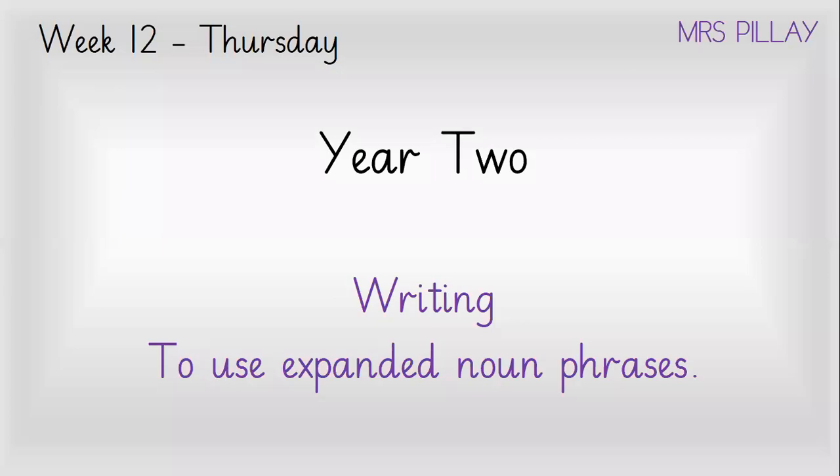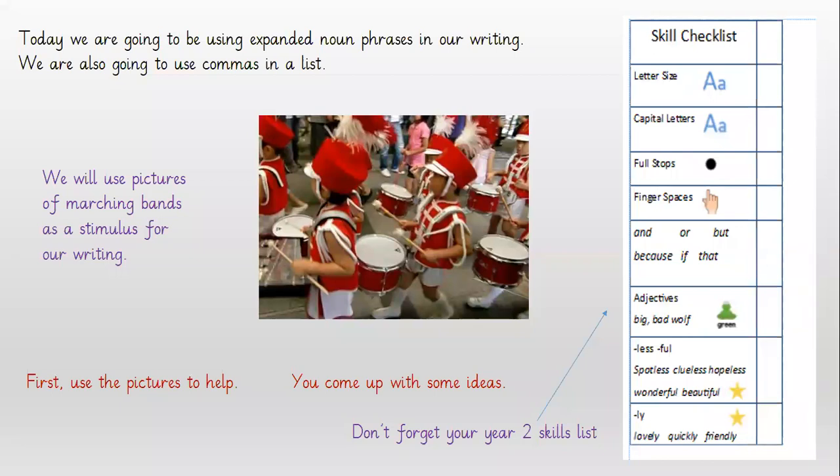Hello everyone, this is Mrs. Pillay with the writing lesson for you today. We're going to be looking at expanded noun phrases in our writing today. We're going to be using expanded noun phrases in our writing, but we're also going to be using commas in a list, and I will show you exactly what I mean in a minute.